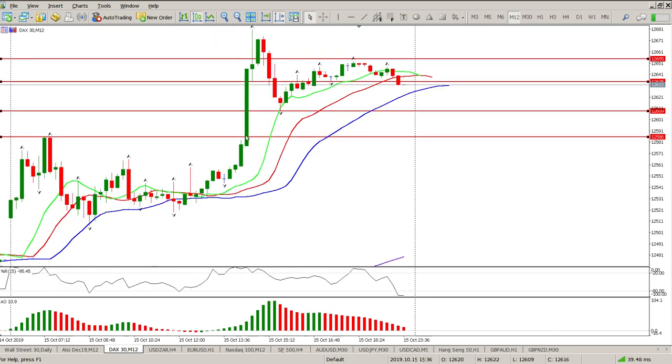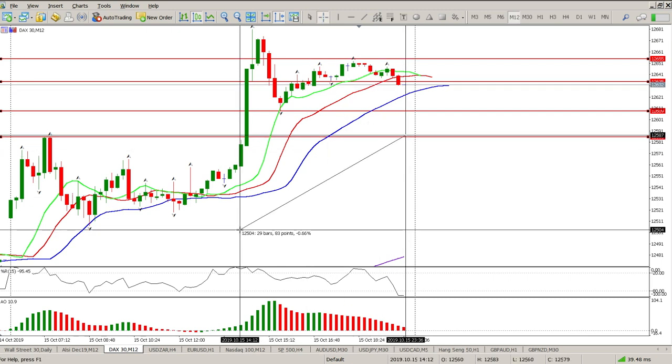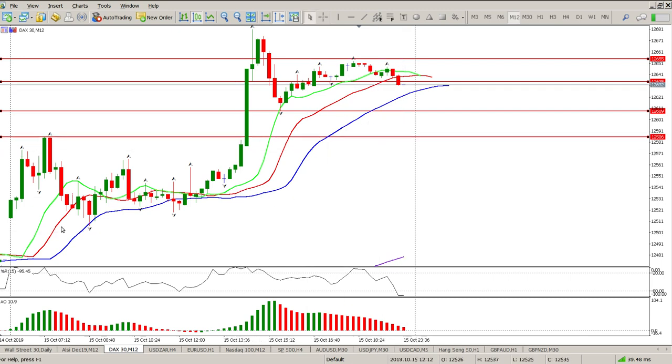And even if that does go, I'd be looking to buy around 12,386. So we're going to buy around here with an 85-point stop loss below this consolidation area here.